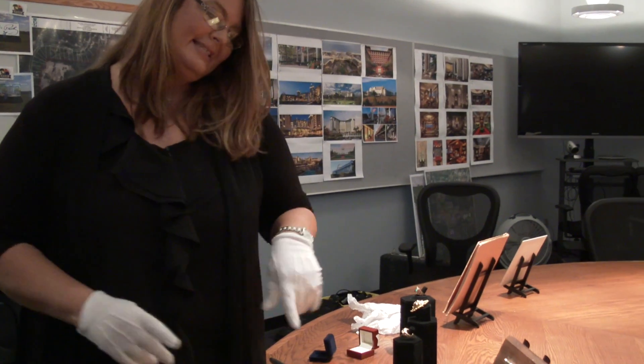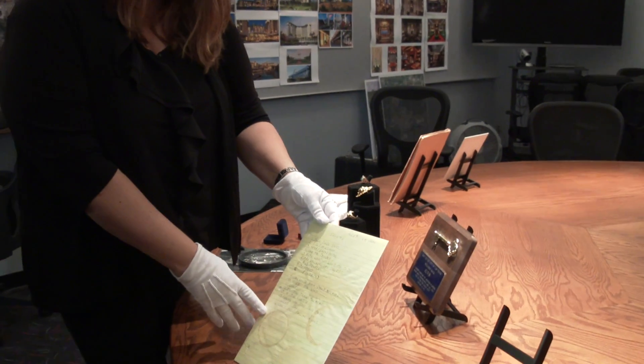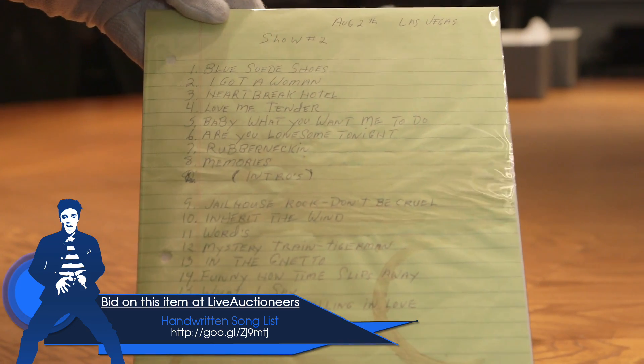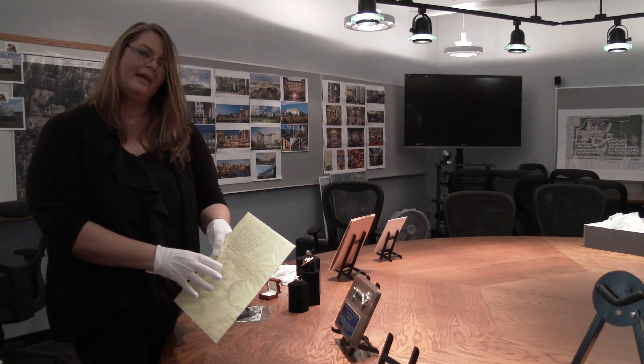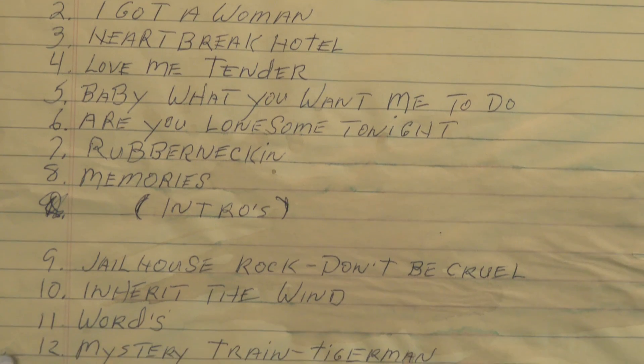Speaking of Vegas in '69, we have this song list, handwritten by Elvis. It really shows you how Elvis took control of the show. This was Vegas in '69, so it was very important to him to make the right impression and to put on a show that he was proud of and that he knew the fans would enjoy.